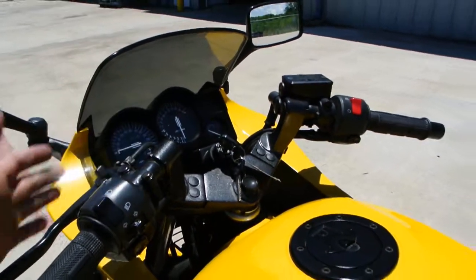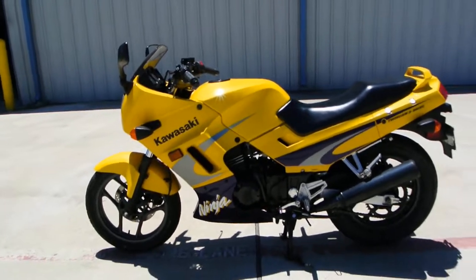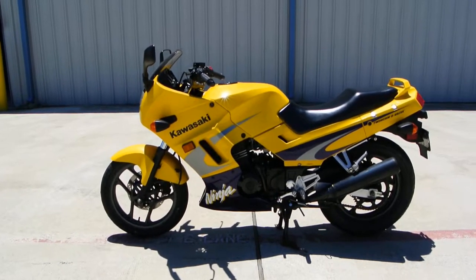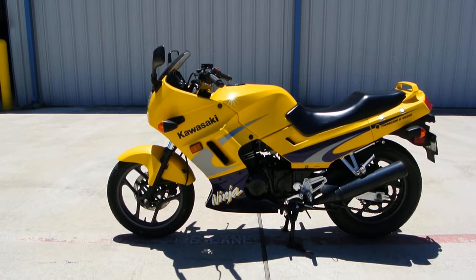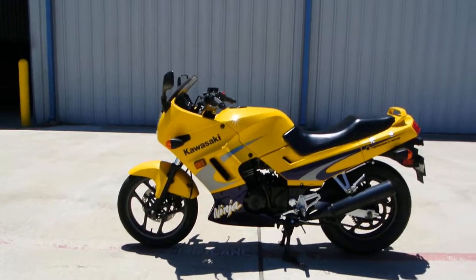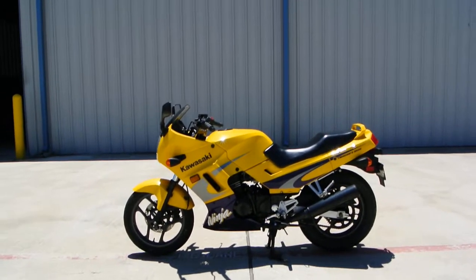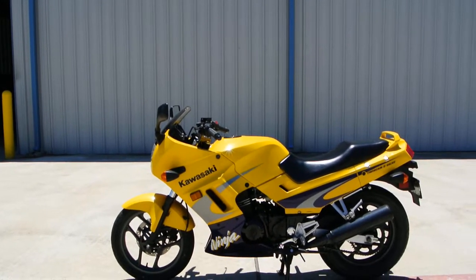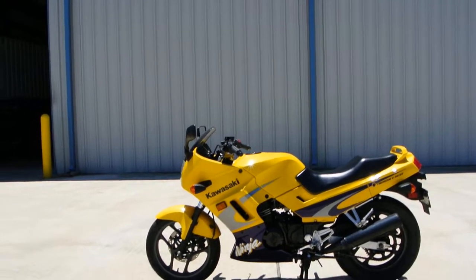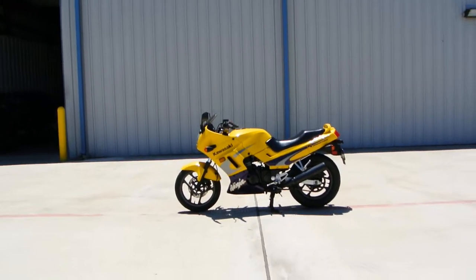This one's just in really nice, good condition and it's going to make somebody a great bike, whether you're looking to get started riding motorcycles or just looking for something that gets really great gas mileage. This might just be the Ninja 250 for you. I like the yellow — it really pops. Anyway, that's a look at this 2002 Kawasaki Ninja 250.